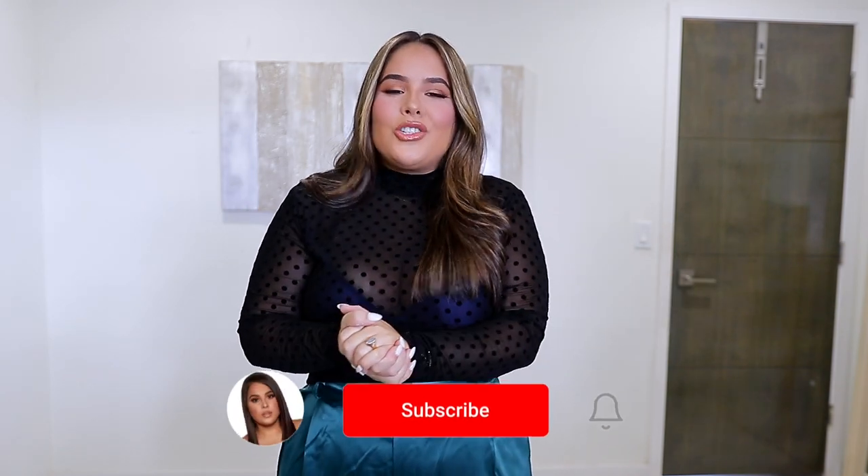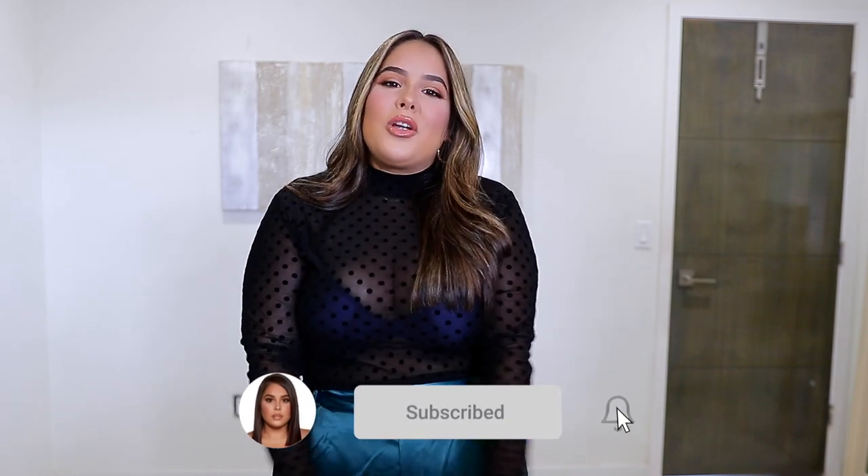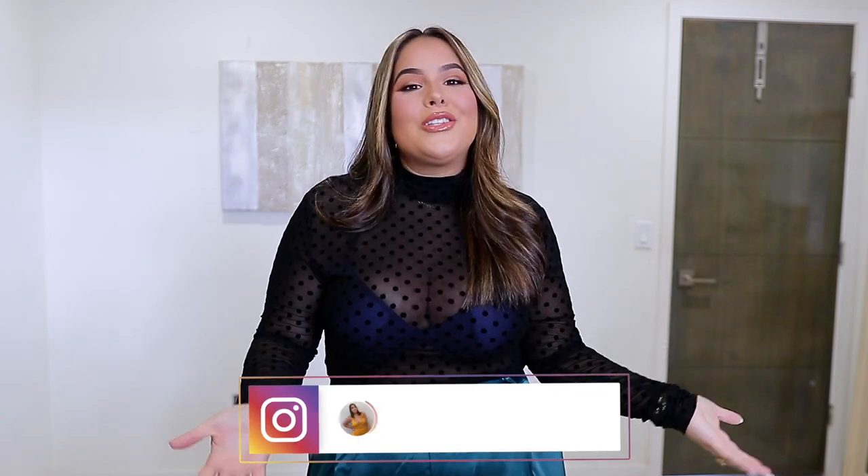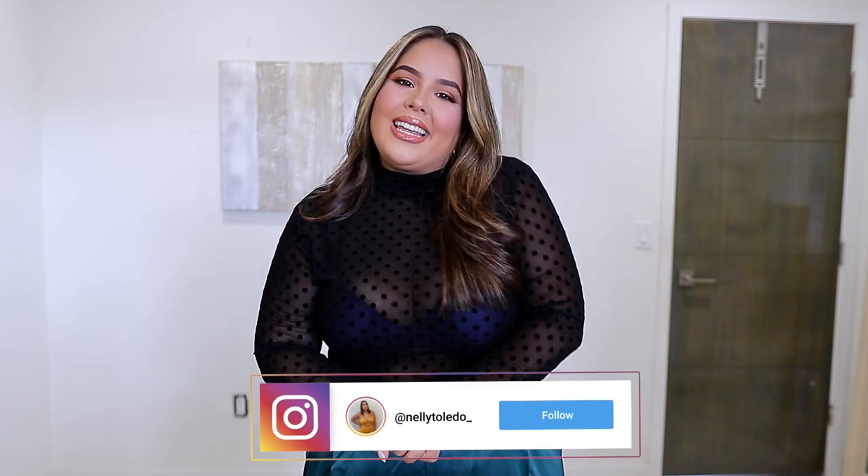I think we covered everything! I loved this haul — these are pieces you're going to see me rocking throughout the whole fall season. Let me know in the comments which outfit was your favorite. A huge thank you to Rev Dolls for partnering with me and continuing to bring you these awesome hauls. Give the video a big thumbs up if you enjoyed, don't forget to subscribe and turn on post notifications so you get notified every time I upload. I love you all so much — see you on the next one, bye!